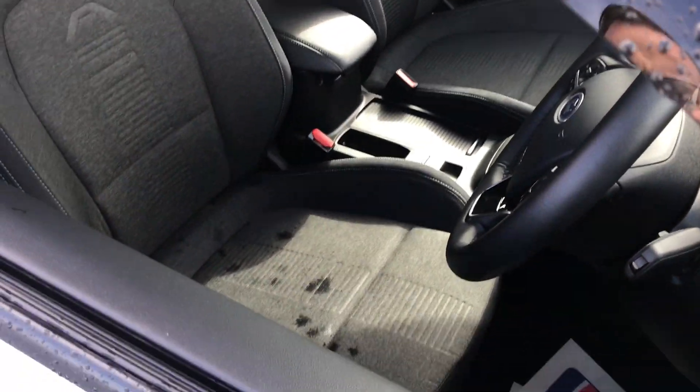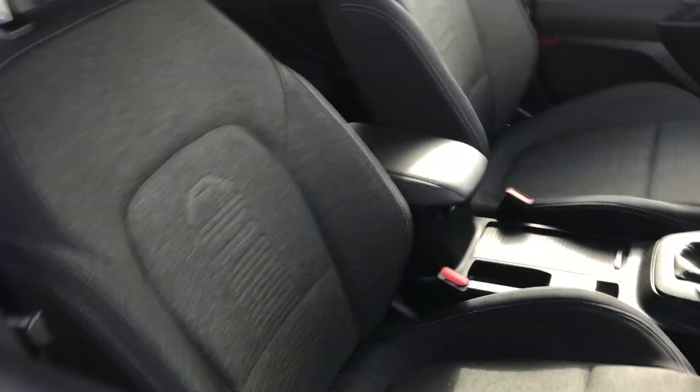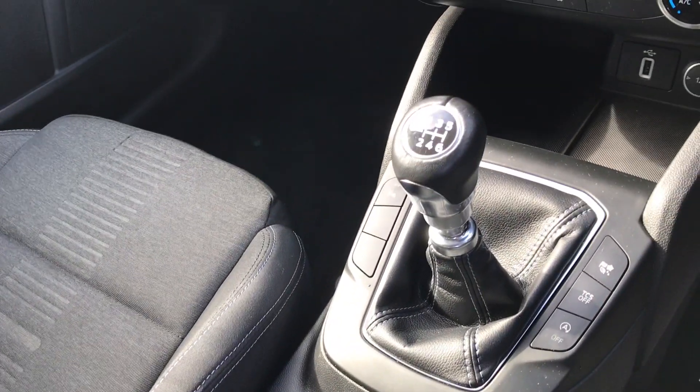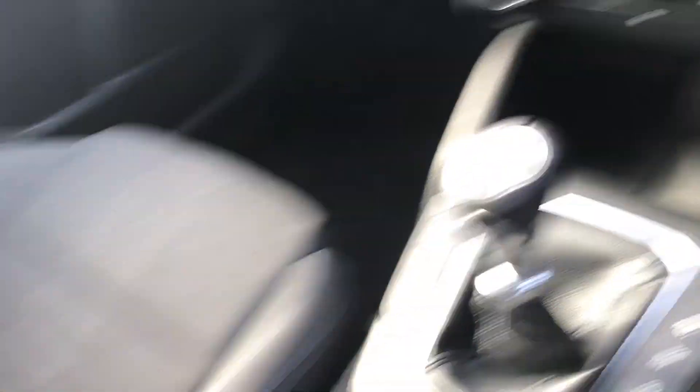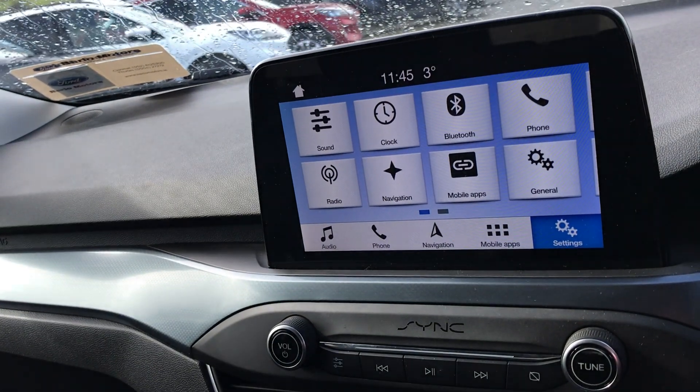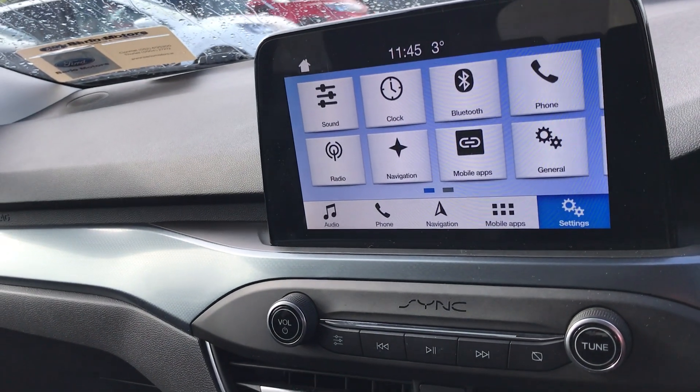So we go inside, you can see the same interior carries through. We have electronic handbrake, 6-speed gearbox, USB connection there. We also have another USB inside in the armrest here. Air conditioning, heated windscreen. Up here we have our full Ford Sync, so we have Apple CarPlay and Android Auto.